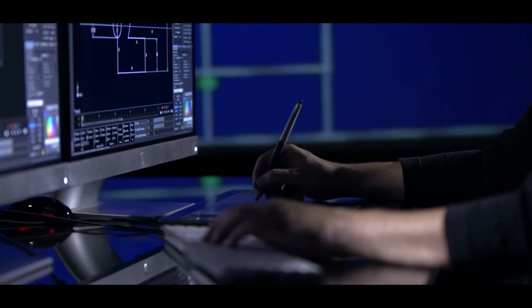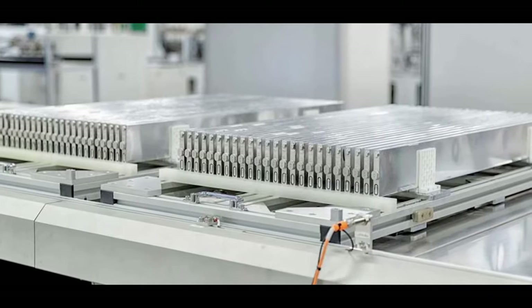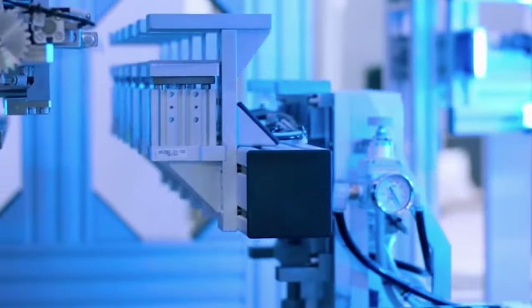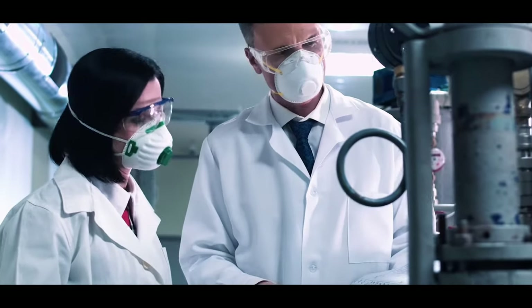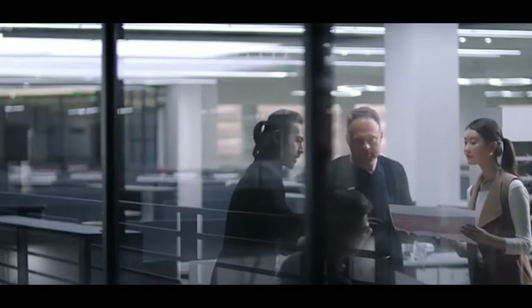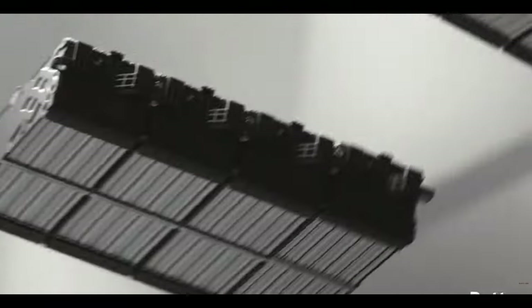One disadvantage of LFP chemistry has been its fairly low gravimetric energy density. The theoretical capacity of LFP is only 170 Ah per kilogram, which is much lower than NMC at 275 Ah per kilogram. State-of-the-art LFP cells in the market can reach 160–165 Ah per kilogram, bordering the electrochemical limit, resulting in an overall pack energy density much lower than comparable NMC battery packs.